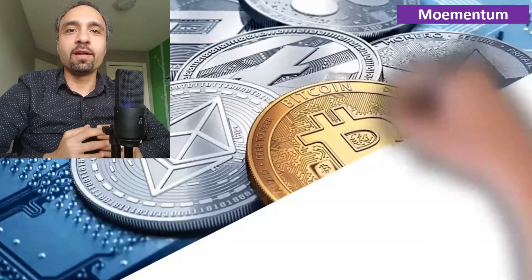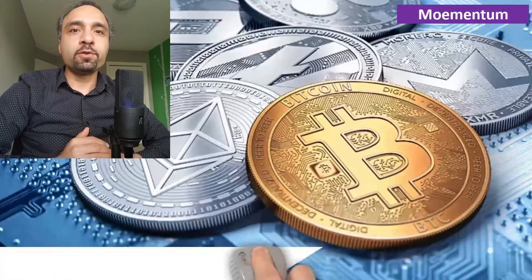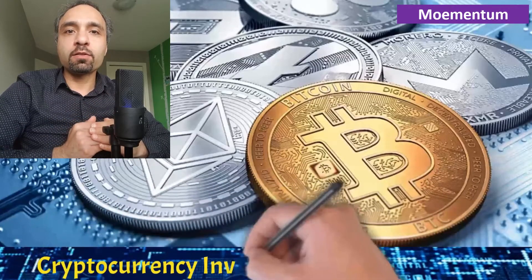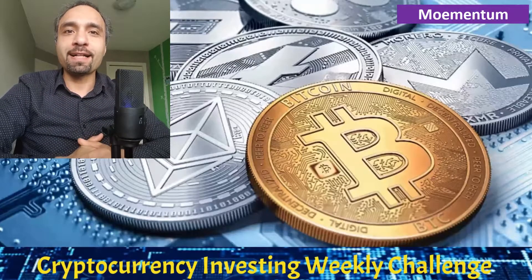Welcome to Mohamed M channel. My name is Mohan and in this video, as part of our video series reviewing and growing a portfolio of cryptocurrency account from a mere $500 all the way to $10,000, we are going to provide an update on where things are at.